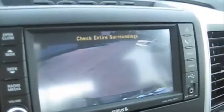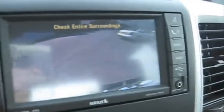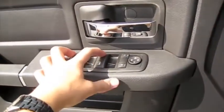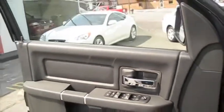We have a rear backup camera with parking assist, auto stick, and we'll go ahead and cut on the headlights, fog lights, as well as the hazards. Both the front windows are automatic, and we'll check out the exterior.